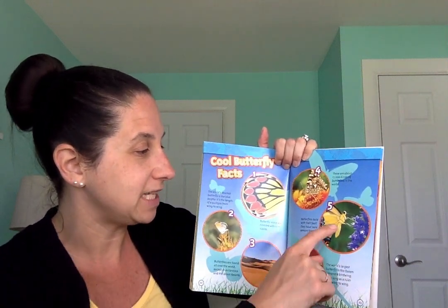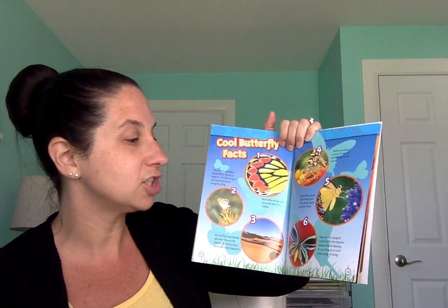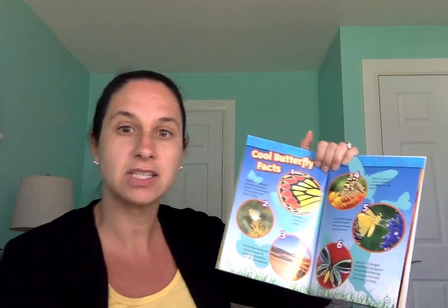Butterflies taste with their feet — they have taste sensors there. People taste with their tongues, but butterflies taste with their feet. The world's largest butterfly is the Queen Alexandra bird wing. It's as long as a ruler from wing to wing. Its wings from one end to the other are as long as a ruler. Could you imagine seeing a butterfly that big?